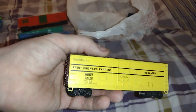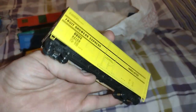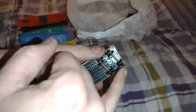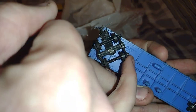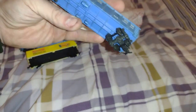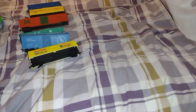Got a Fruit Growers Express insulated boxcar — needs the coupler pieces. Michigan Central, Michigan Central, by none other than Lionel, when they did HO back in the 70s I think. This was built by Lionel. And two more things.